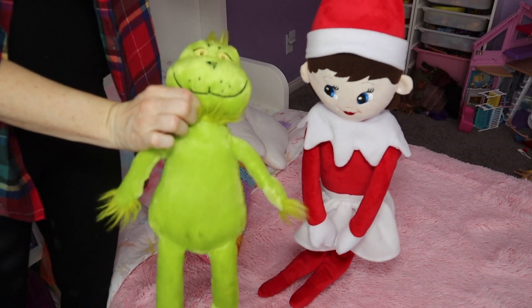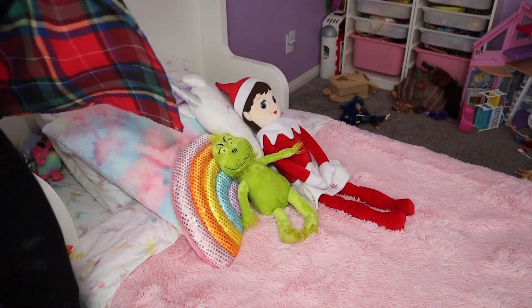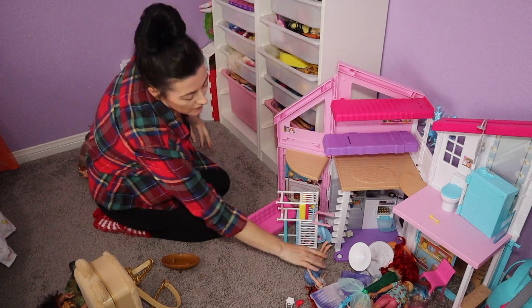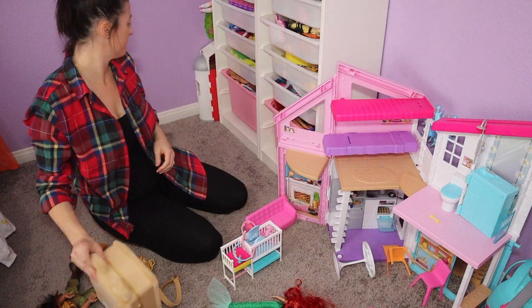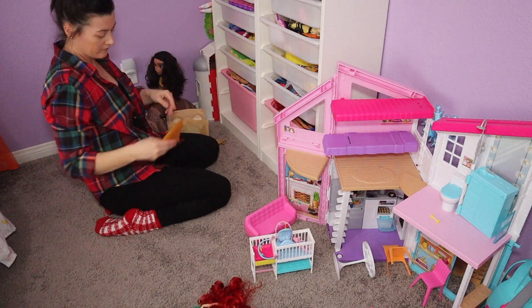Gotta have Elfie and Grinch — gotta get those out for Christmas and put those on her bed. Here's her little toy section. Those little storage units are also from IKEA, they are wonderful. I'm just going to clean up this mess a little bit and then we're going to move on.